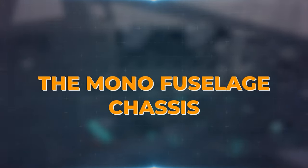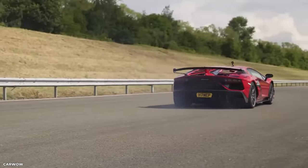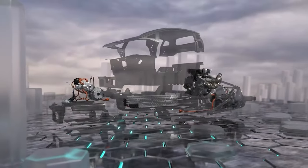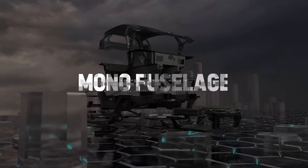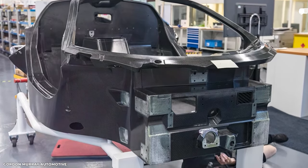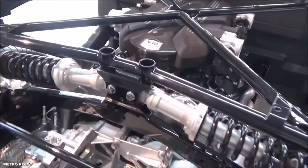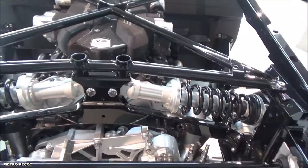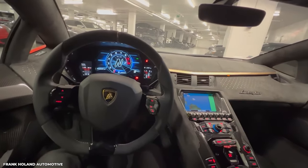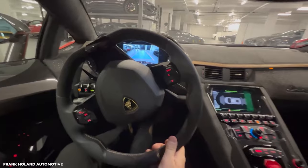The Mono Fuselage Chassis. To harness this immense power and deliver unrivalled precision, the Revuelto showcases an all-new chassis known as the Mono Fuselage. Constructed with a carbon-fibre monocoque and front structure, this chassis is not only lighter but also 25% stiffer than its predecessor, the Aventador. This rigidity enhances handling and stability, ensuring that every turn is met with confidence and agility.